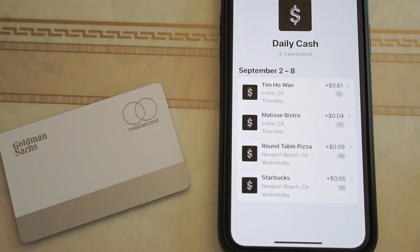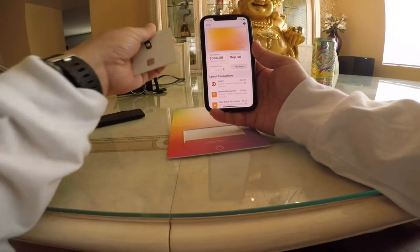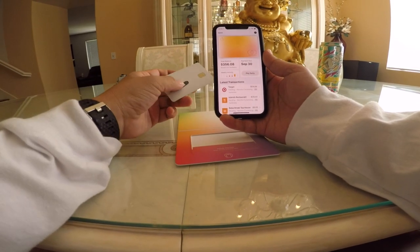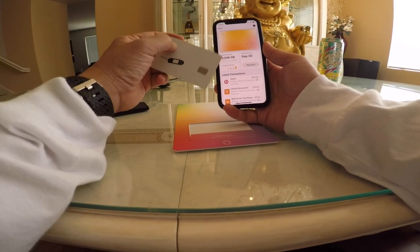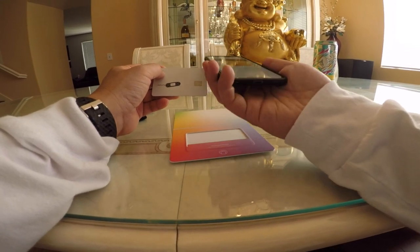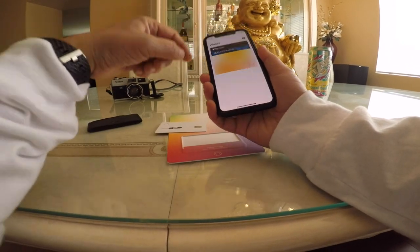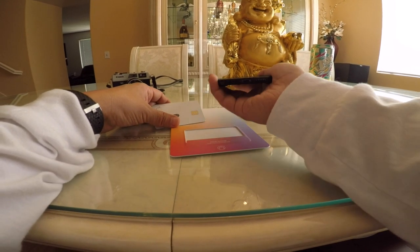One thing that stopped me from using Apple Pay for the longest time was that I didn't know how to use it — until I got the Apple Card. Apple Pay is just like Google Pay or Samsung Pay; it's the same thing. Apple Pay is simply a method of paying — it's the Wallet app itself. I can use any credit card loaded into the Wallet app, swipe it over a pay terminal, and that's Apple Pay.